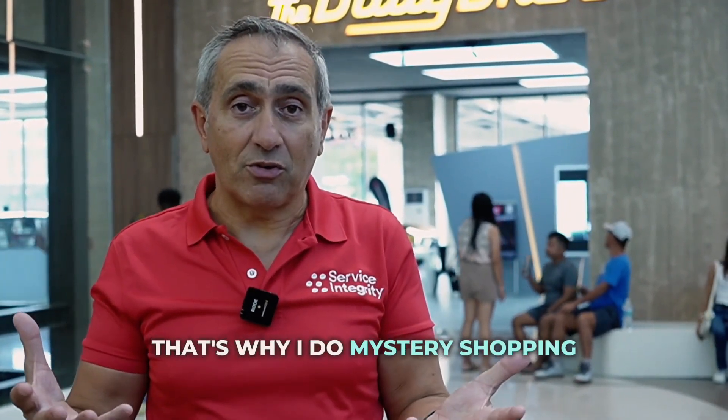Whether it's a car, tires, or Botox — whenever it's a big ticket item, it's not a quick buy like a coffee shop. You need to have a definitive next step. That's why I do mystery shopping.